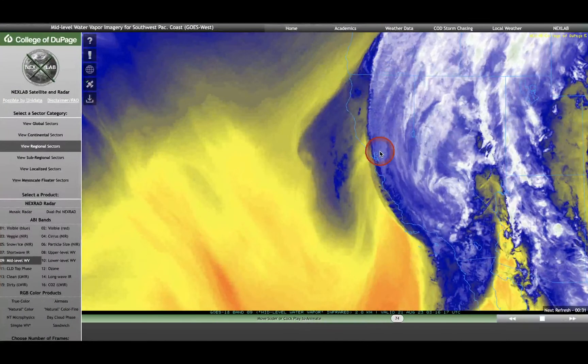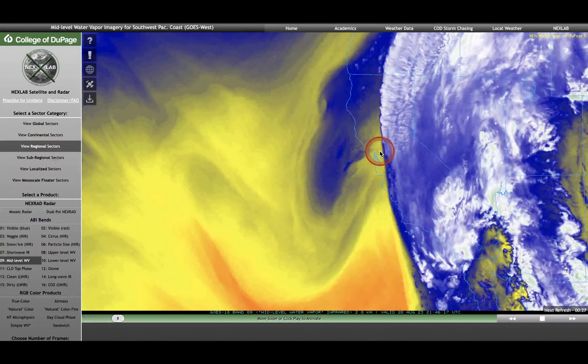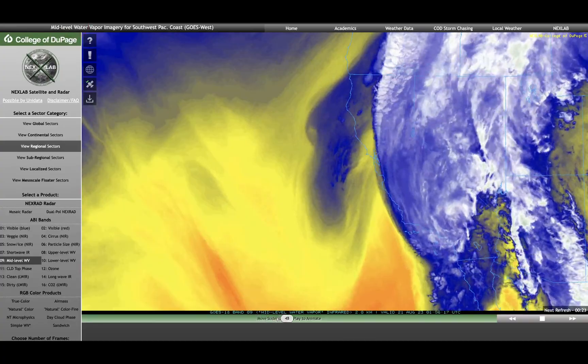Alright, it's time for another update and forecast on Tropical Storm Hillary. Right now we have 45 mile per hour sustained winds, and you can see a large amount of moisture has moved into California.